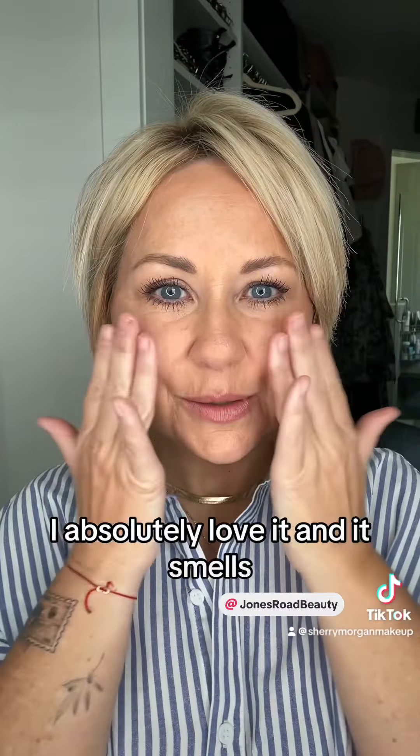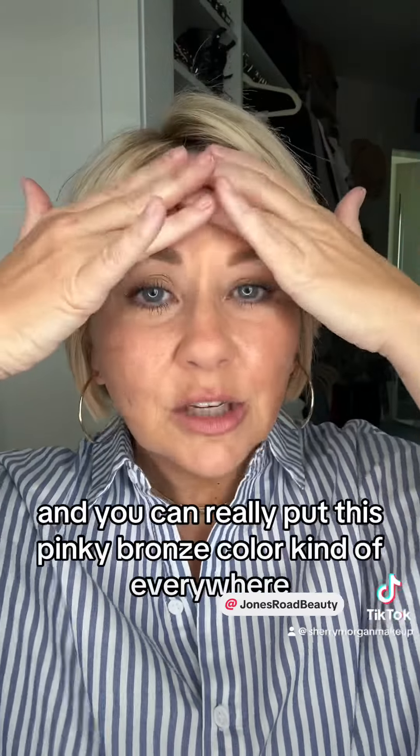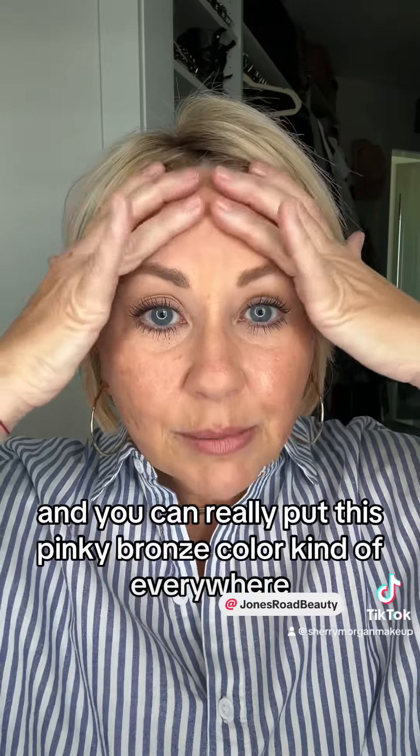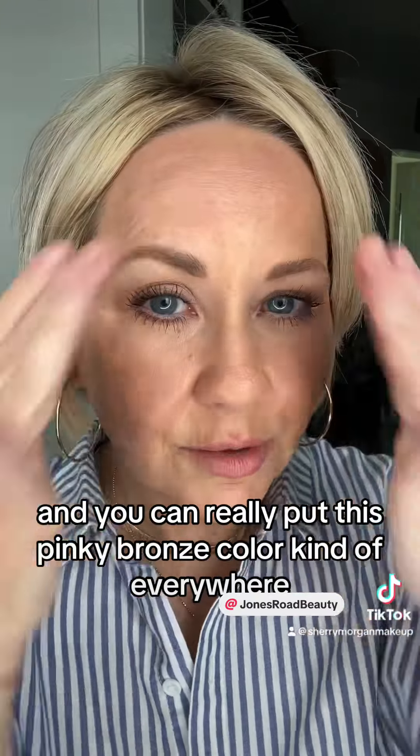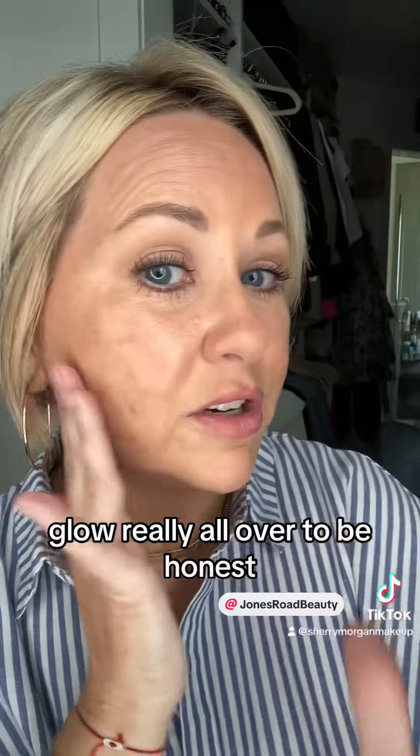I absolutely love it, and I love the smell of Miracle Bomb. I think it smells so good and so spa-like when I put it on. You can really put this pinky bronze color kind of everywhere, which is what I'm doing because I like glow really all over, to be honest.